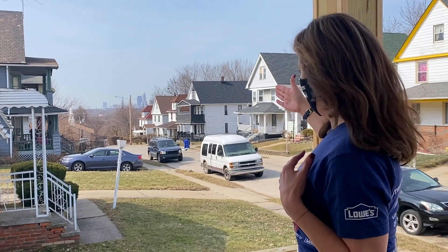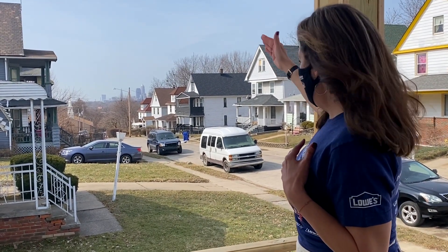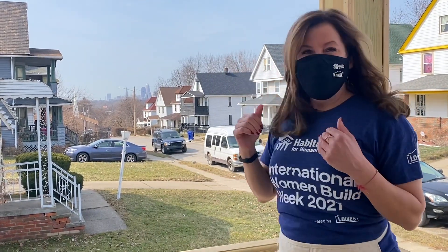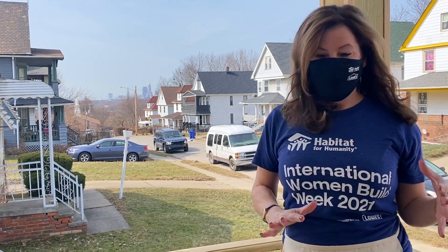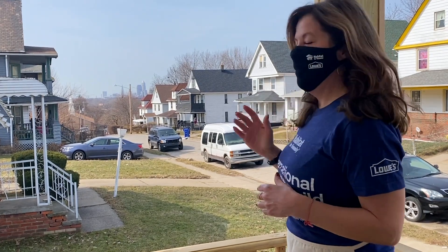As you can see, this house has a gorgeous view of downtown. You can see the old BP building, you see the stadium with the lights. You can also see fireworks when the Cleveland Indians score a home run. So this is a beautiful location to sit out here with some chairs and enjoy the view of downtown Cleveland.